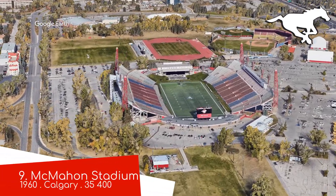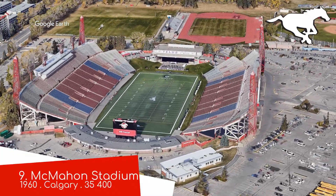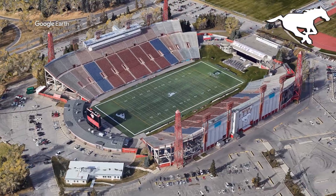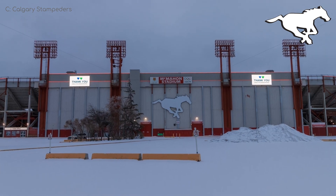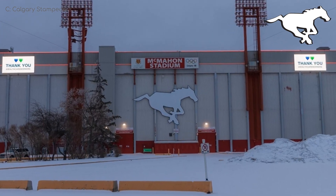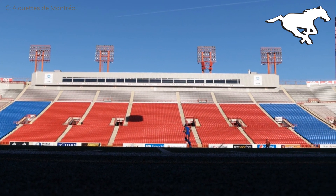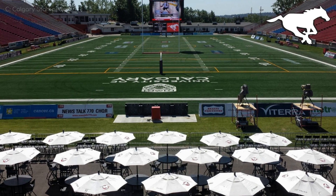McMahon Stadium. Calgary is stampeded into last place with its bare-bones stadium that wouldn't look out of place in a backwater town in Alabama. Of course, in Alabama, they couldn't display a large animal like that without it being shot. It's not terrible, don't get me wrong. It's just that all the other stadiums in the league are better. I do quite like this patio section to the north, however.